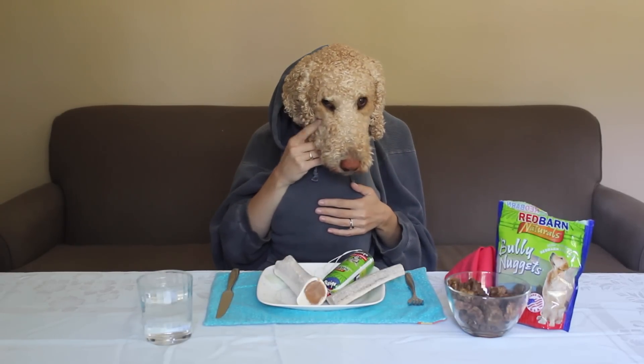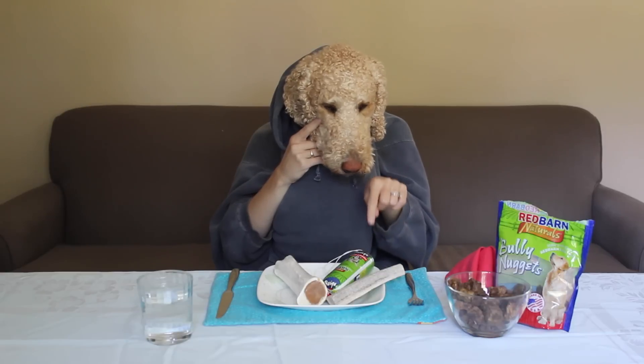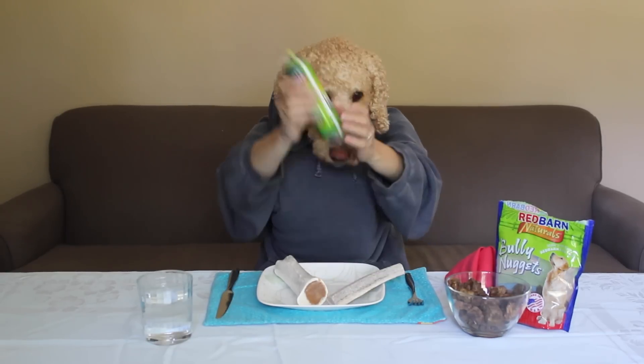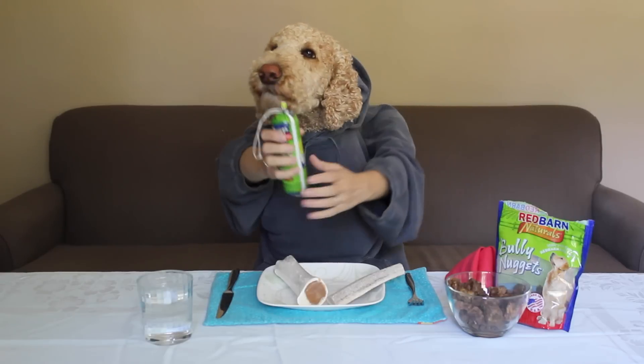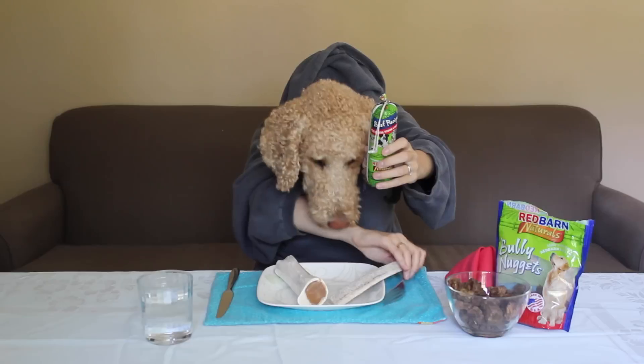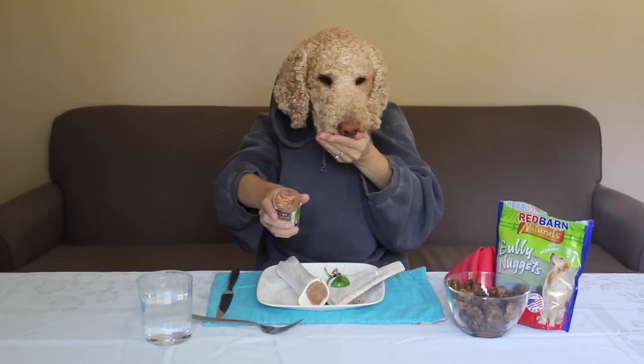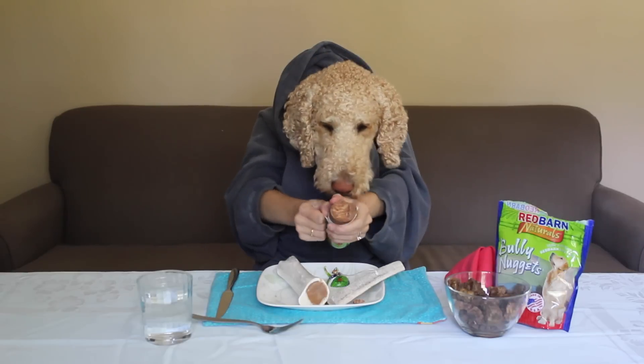Hmm, what should we start with? Eeny, meeny, miny, moe. Oh, dog food. This is a Red Barn dog food sleeve. I love this stuff. Delicious.